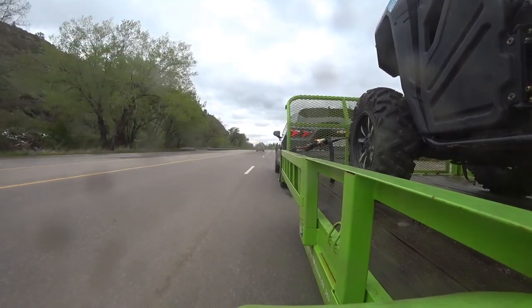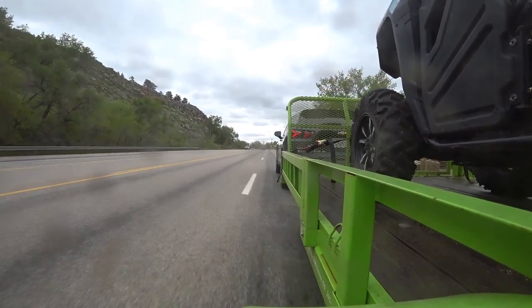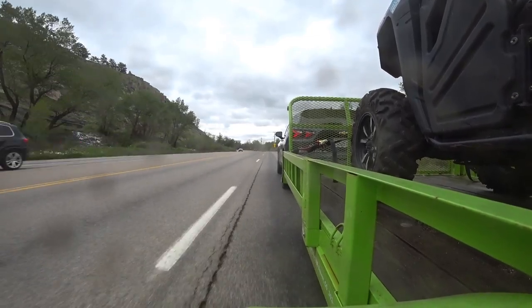Beautiful up here. It's been snowing — this is one wet May for us in Colorado. We've got snow and rain every week. But sometimes it happens. This is one of those wet springs where we need it, since we have five major rivers that start here in Colorado.